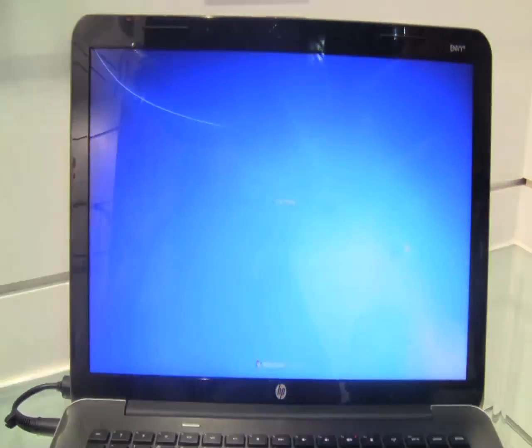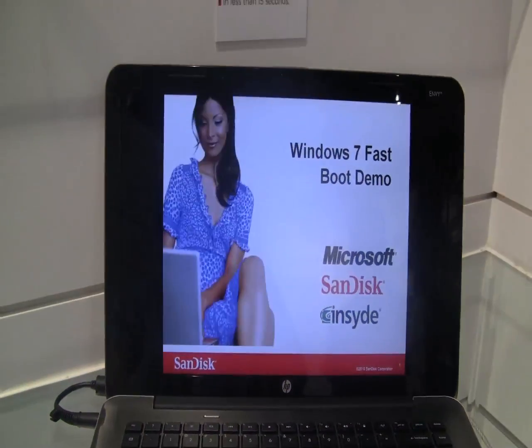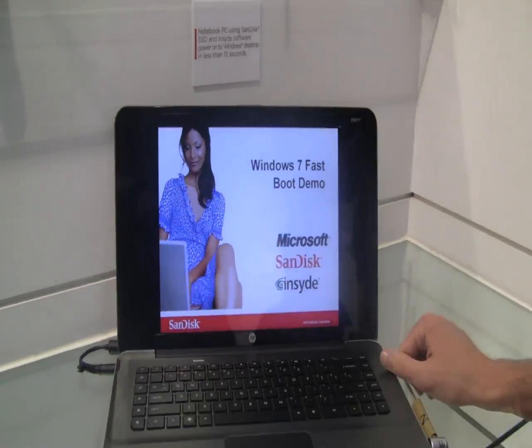Okay. Bam. And it's finished. How about that? That's a 15-second Windows boot time.